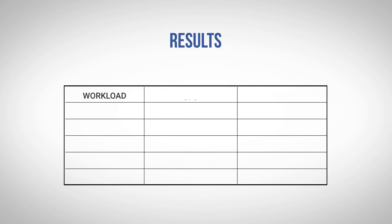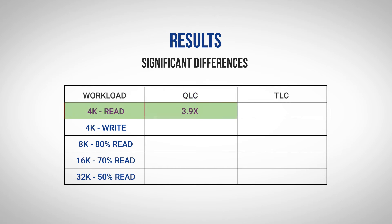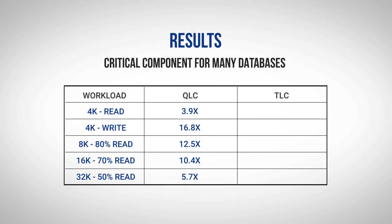Both LiteBits and Ceph were configured to optimally use the hardware, including the Intel Persistent Memory. As you can see from these results, there are significant differences across the different workloads. Focusing first on QLC media, you can see that there was between a 4x advantage for 4k writes up to nearly a 17 times performance advantage for LiteBits. This is a critical component for many databases which use 4k writes for their logs and often gates the performance of many database applications.